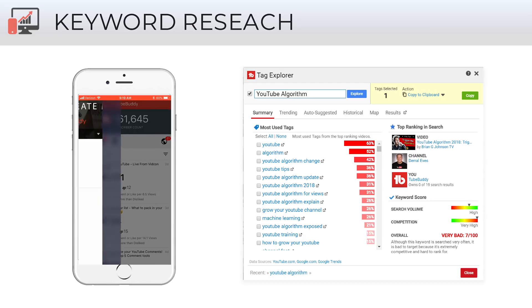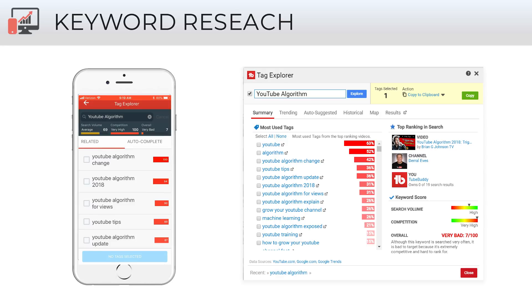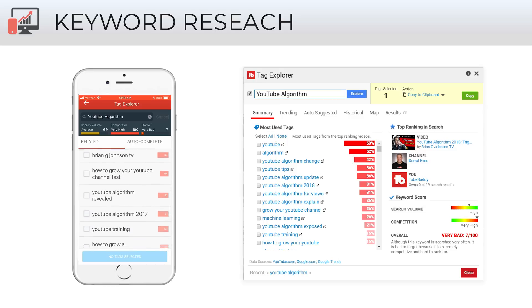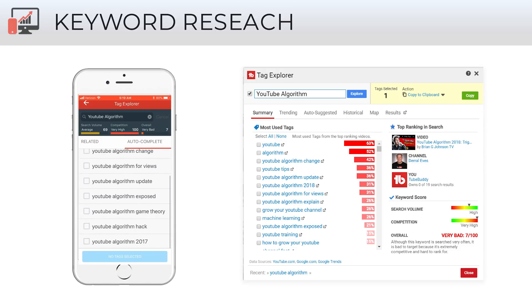Next, keyword research. If you want to research a topic in general, we have our tag explorer, available on mobile and the browser extension. We take any topic, go to all these different resources, and bring them in. We can show you the top used tags, what's trending on Google Trends, and what people are searching for specifically on YouTube. This is all the research that people generally do outside of YouTube, and we bring it all in to automate your workflow. We can also give you a search volume and competition score, so you can target the right keywords and make sure you're going after things that your channel can rank for.